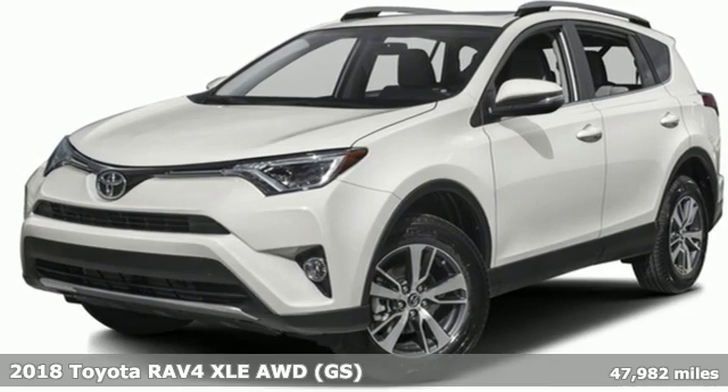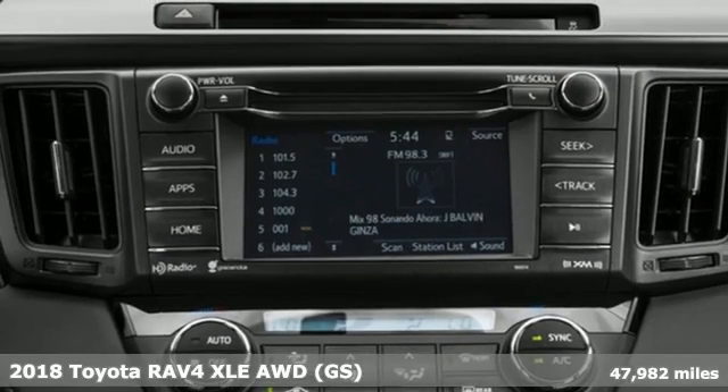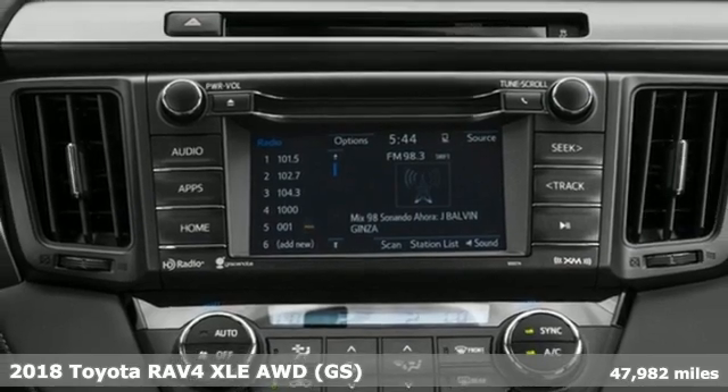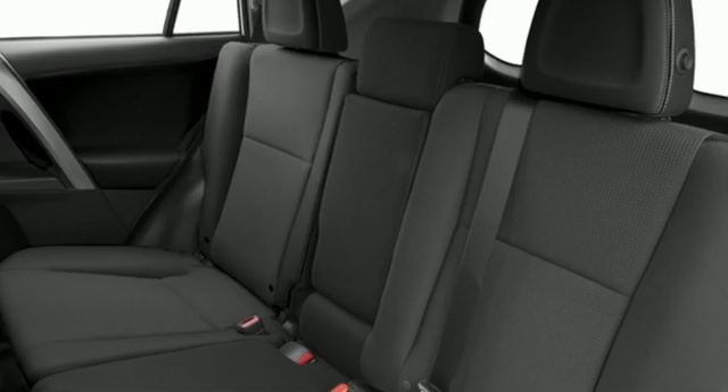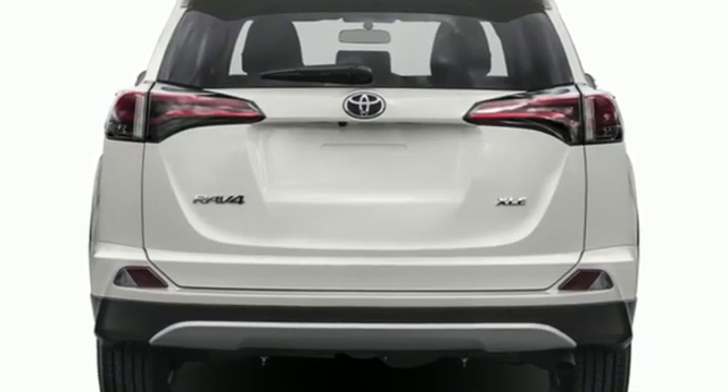Here's a 2018 Toyota RAV4. This is a smart, spirited choice that makes every trip feel like a drive through thrillsville. And with features like these, every drive is a pleasure.